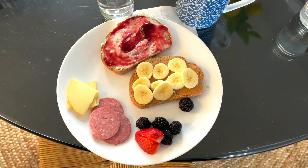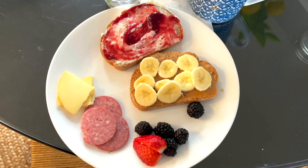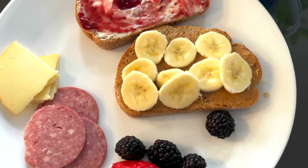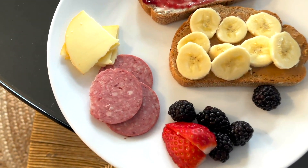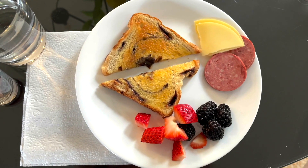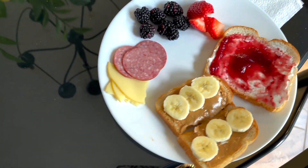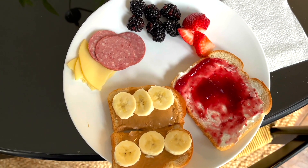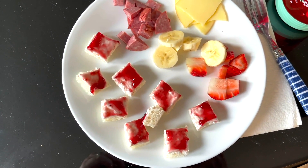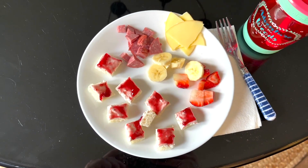Good morning, it is Wednesday morning. Today we are just having toast because we are running out the door in about 30 minutes. I have sourdough toast with some cream cheese and raspberry jam on top, and another one is just peanut butter and bananas. We are also having some beef summer sausage, cheese, and some berries. My six-year-old loves cinnamon toast, my ten-year-old is having peanut butter toast, my thirteen-year-old is having the same thing I am but on white bread, and my two-year-old is having cream cheese and jam on white bread with some sausage, cheese, and fruit.